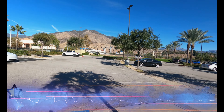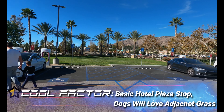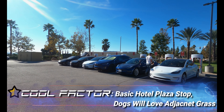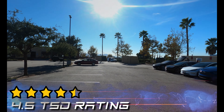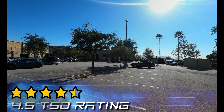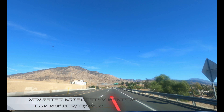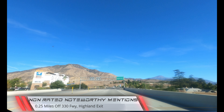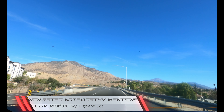Half a star for cool factor — this is your basic hotel plaza stop, although if you have a dog they would give it a full star because you've got the grassy area immediately behind the superchargers. The Highland Supercharger gets a 4.5 TSD rating. Non-rated noteworthy mention: 0.25 miles from the 330 freeway Highland Avenue exit, which isn't too far from where the 210 freeway ends.